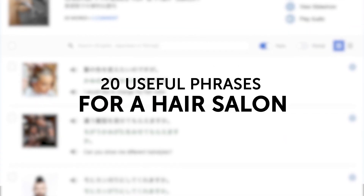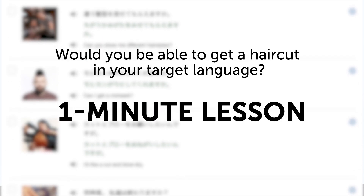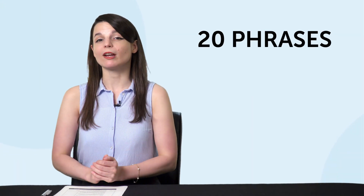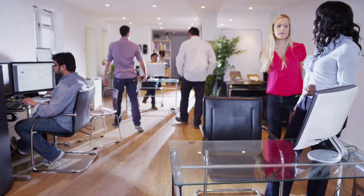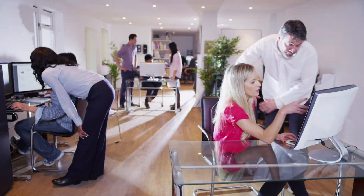Third, 20 useful phrases for a hair salon. Would you be able to get a haircut in your target language? If you said no, then this one-minute lesson is just what you need. Fourth, 20 phrases for doing business successfully. If you're learning the language for work, this one-minute lesson is for you.